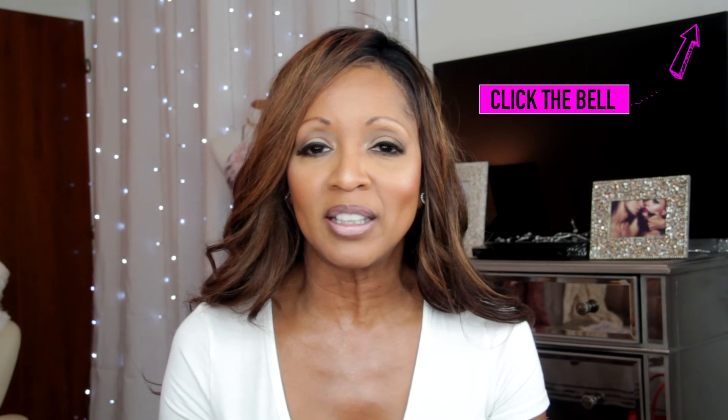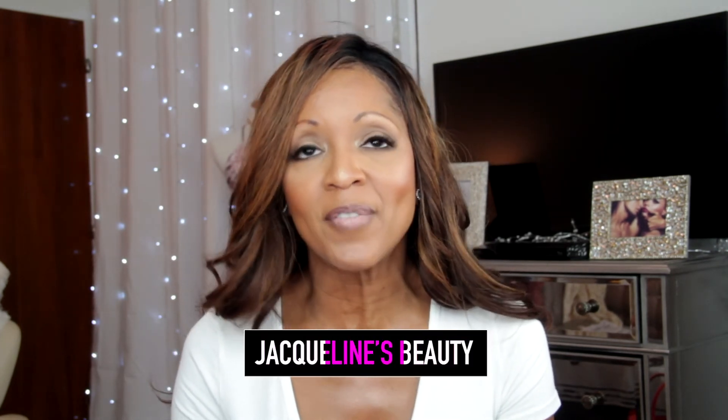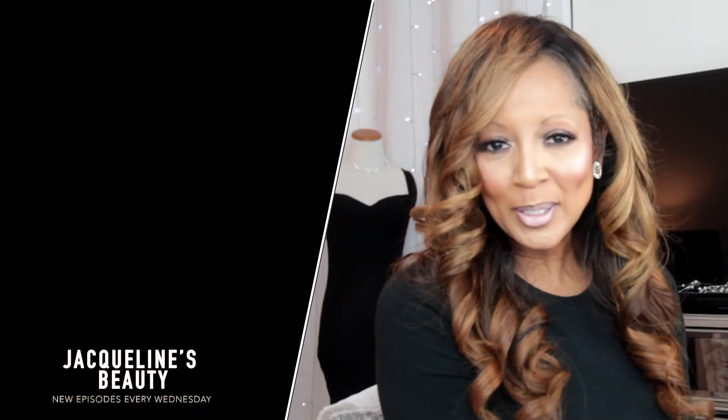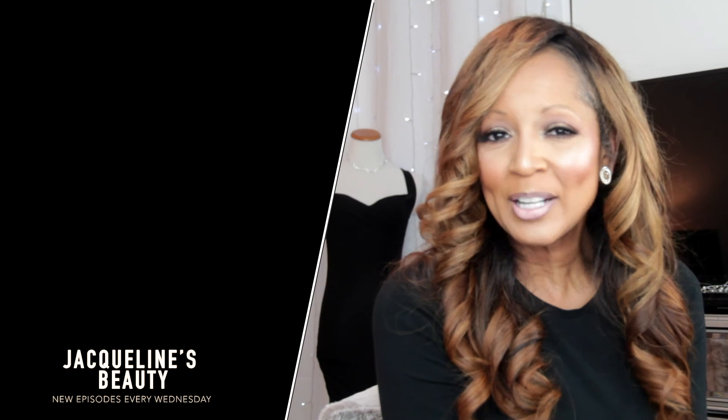Thank you guys so much! Let me know what you think of my little Sephora haul. If you've tried any of the Sephora lipsticks, please let me know — they were on sale for four dollars, regular price eight, which is still a great deal. Don't forget to click subscribe, hit the bell so you get notified every time I upload, and follow me on Instagram, Facebook, and Twitter. Check out my blog Jacqueline's Beauty for tips, photos, my lipstick line, and eyeshadow. Give me a like and I'll see you in the next video — bye!